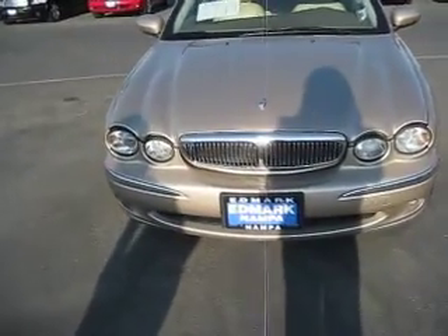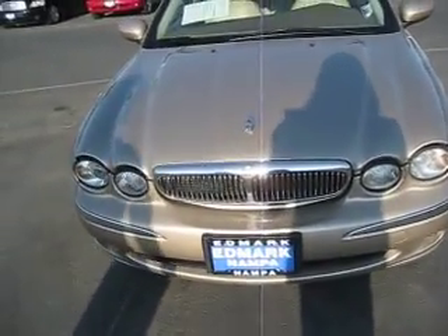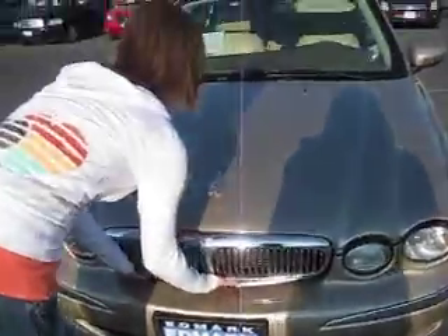The X-Type features Jaguar's classic exterior styling cues with flowing lines, hooded oval headlights, a rectangular grille, and an elegantly arched roof.